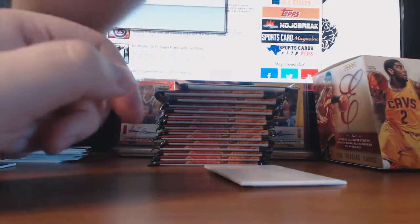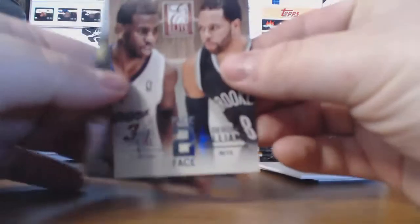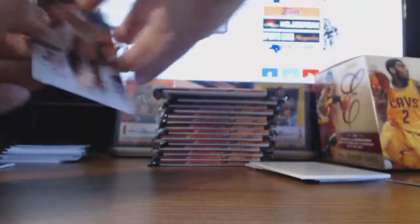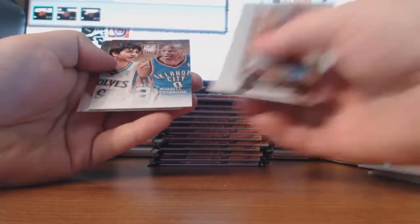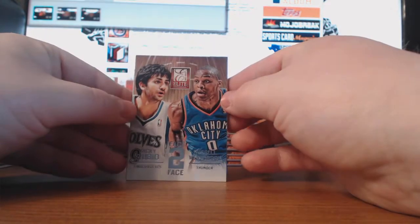Elite Series Dirk and more base. Doesn't seem like many people are opening Elite, but that was because it came out around the time Prizm came out and that was all people cared about. We've got a Face-to-Face of CB3 and Deron Williams, not numbered. Also Phil McGee, Dwyane Wade, and a Face-to-Face of Ricky Rubio and Russell Westbrook, not numbered — that's a nice looking insert set.